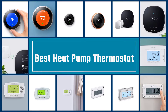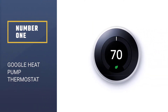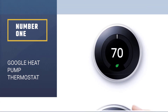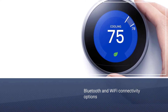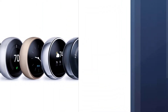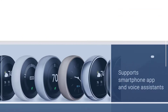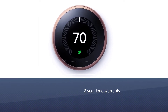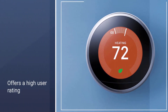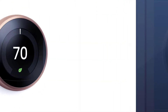Number one: Google Heat Pump Thermostat. The Google Nest T3017US heat pump thermostat takes the first position as it offers the best overall experience. You get all connectivity options including Wi-Fi and Bluetooth, so you can easily use the companion smartphone app or any voice assistant of your choice. Since this is a Google product, you get a premium build quality.